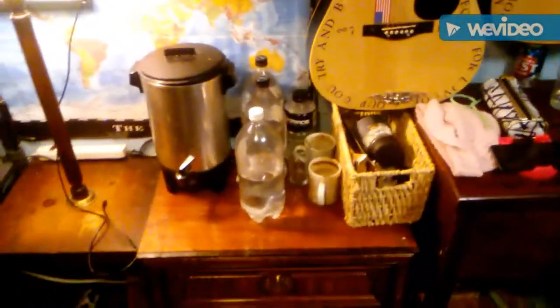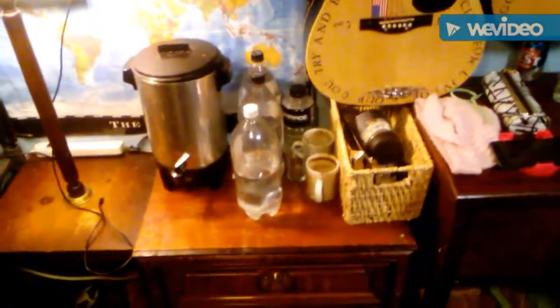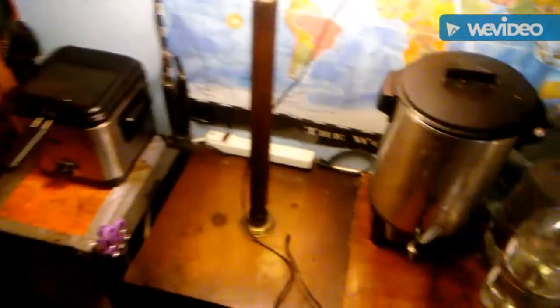We've got this little dresser where our coffee pot and all that stuff is. And then we've got this little table lamp. For all you witches who follow my channel, this is a witchy lamp. I think it was meant to be used as an altar table lamp — look at the top. See the little kitty sitting on witch books? This is a witchy lamp.